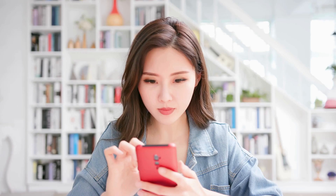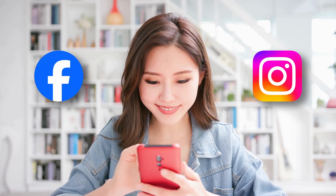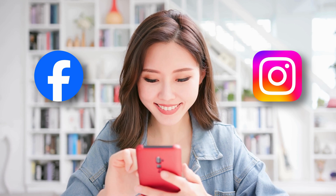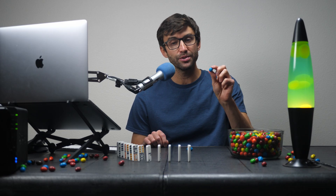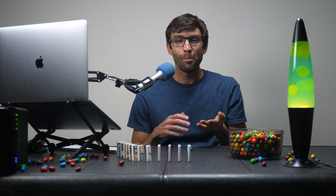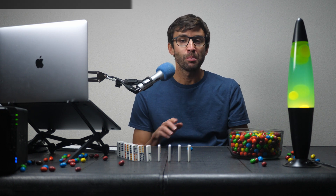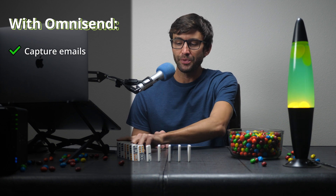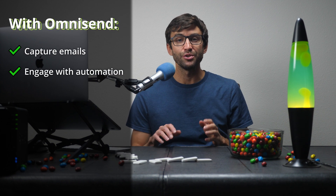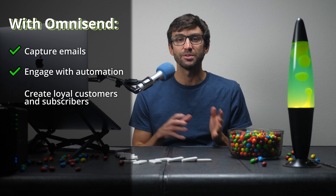Now, if you're still not convinced that your website needs email marketing, think about it like this. Social media platforms like Facebook and Instagram use notifications to bring users back. But if your website doesn't have a built-in way to reconnect with visitors, once they're gone, they may never come back. But with OmniSend, you don't have to lose those visitors — you can capture their emails, engage them with automation, and turn them into loyal customers and subscribers.